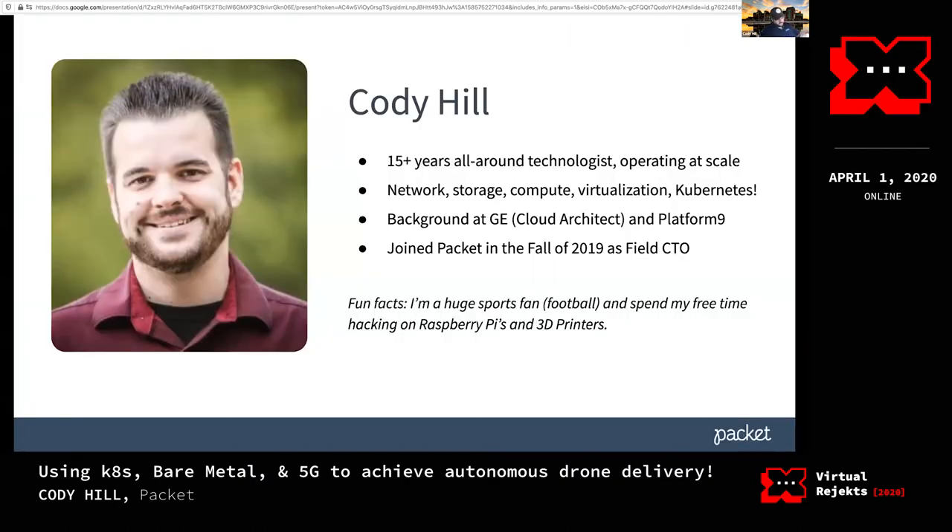I've been in the industry for a while, done everything from plugging in computers for people all the way up to being the lead cloud architect at General Electric. I've been in the startup world for the last five years. I worked for Platform9, who does managed OpenStack and Kubernetes, and now I'm at Packet, who does bare metal as a service.